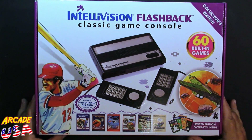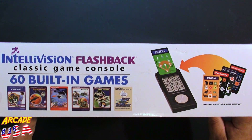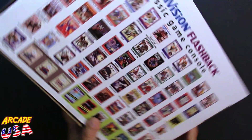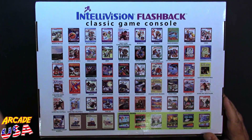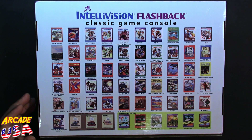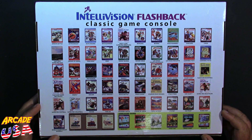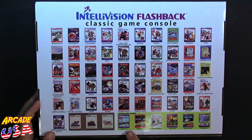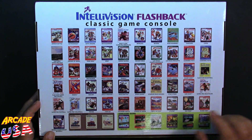Pretty cool box layout. On the side it shows some of the overlays that come with it. On the back it shows some of the games: Astro Smash — I absolutely love that game — the pinball game which is actually kind of good, Night Stalker, B-17 Bomber, Bomb Squad, Space Spartans, Space Battle. A lot of good games on here, including some unreleased games which are really cool, like Stadium Mud Buggies — that's a cool game.